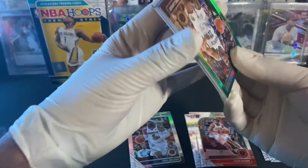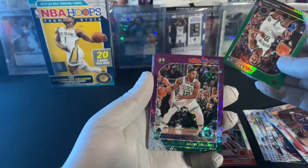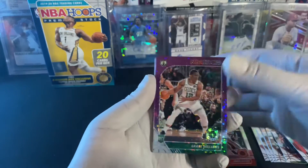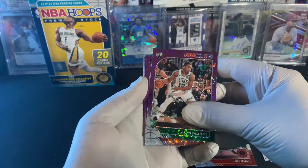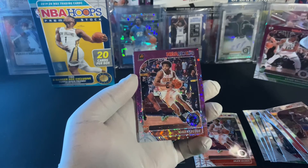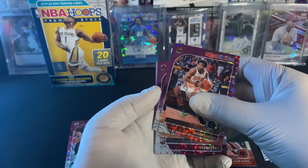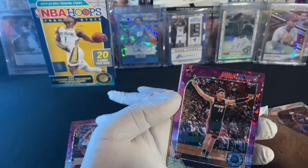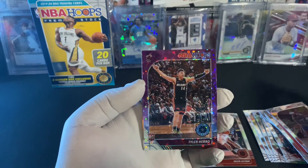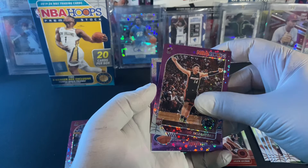And the purple parallels: Grant Williams, Jaylen Lecque rookie, and another rookie — Tyler Hero. Nice! These are one of the rookies that we were looking for, so pretty nice. Pretty nice card here, Tyler Hero purple disco. Let's keep it going, hopefully we can get someone else.